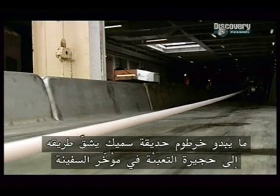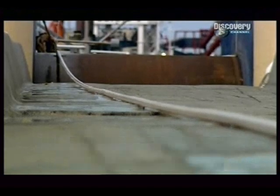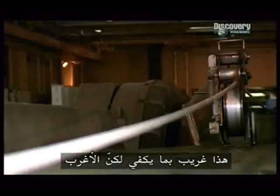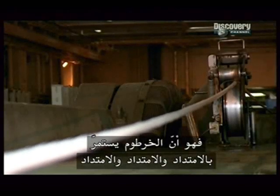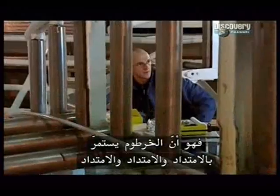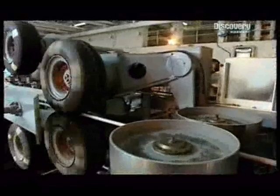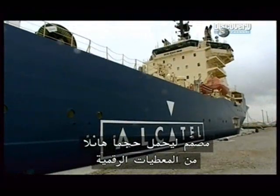What appears to be a thick garden hose is snaking its way onto the loading bay at the stern. Strange enough, but stranger still, the hose seems to go on and on. It's an incredibly compact, high-tech, underwater cable designed to carry an extraordinary volume of digital data.